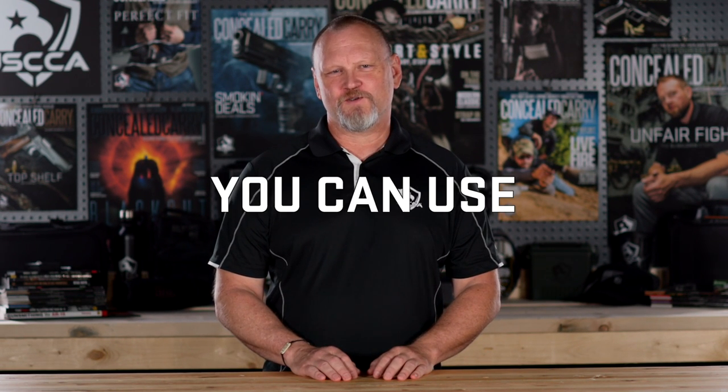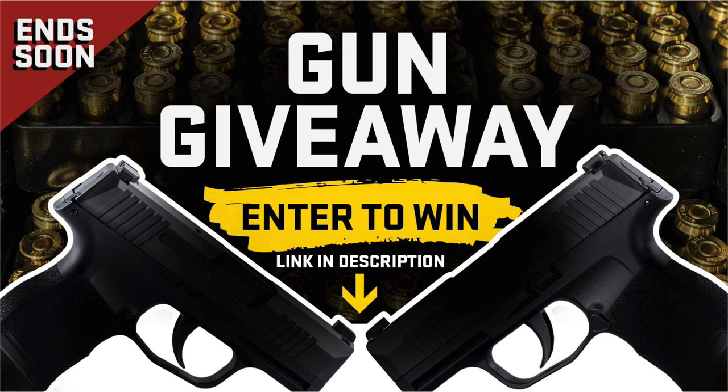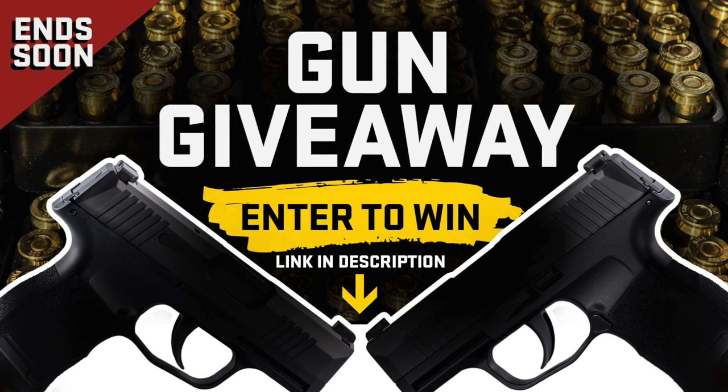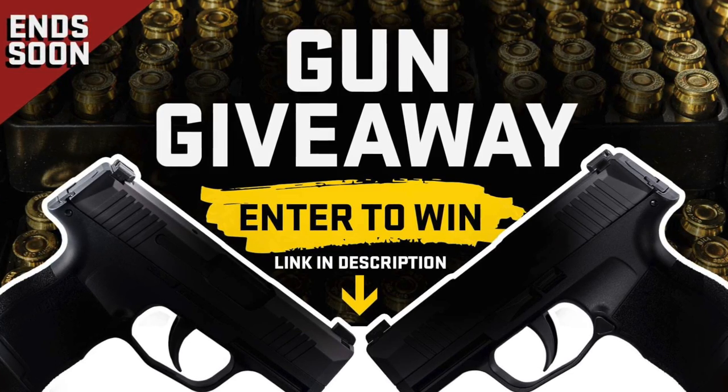Let's talk about five things you can use around your house to assist in your self-defense. We have a gun giveaway going on right now and it's absolutely free, but it ends soon. All you need to do is click that link in the description down below to learn which brand new gun you could win.